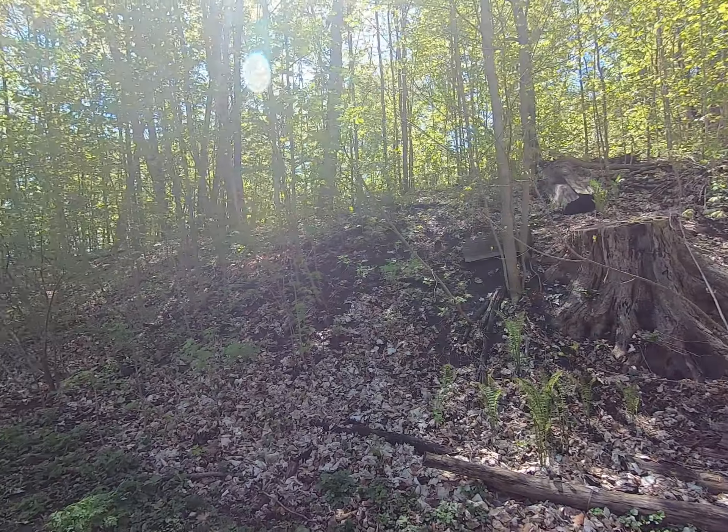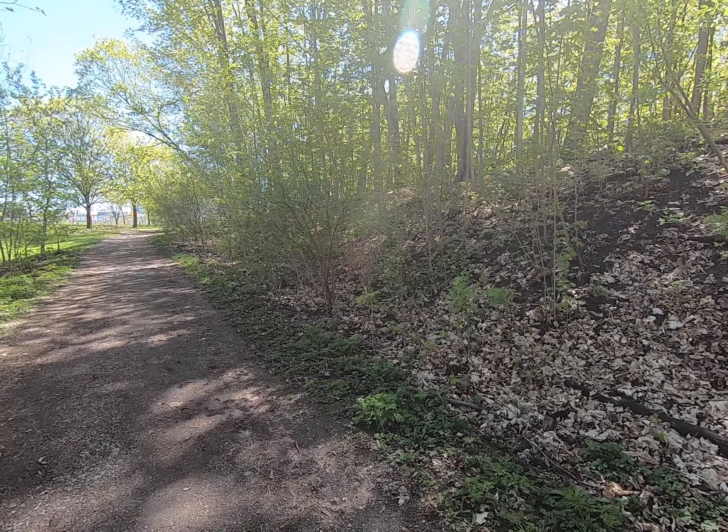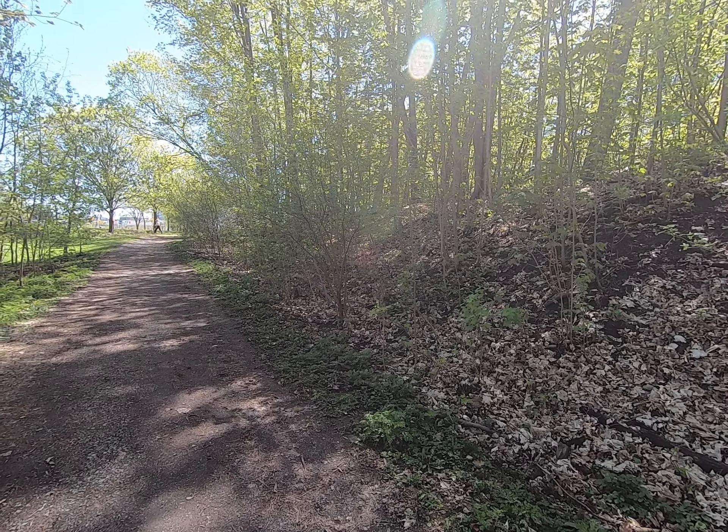Oh, here comes a little fella checking me out. Cheers!